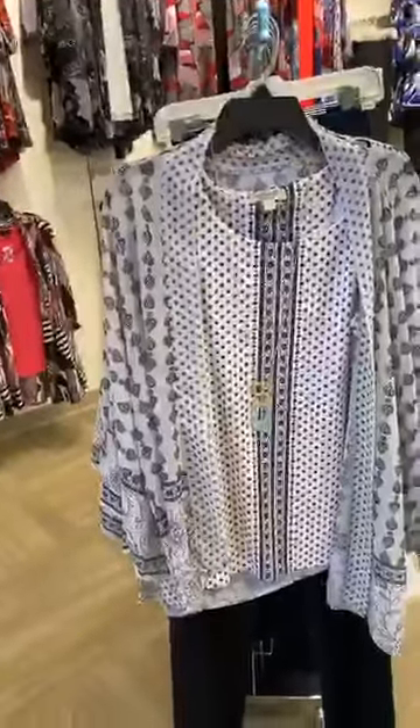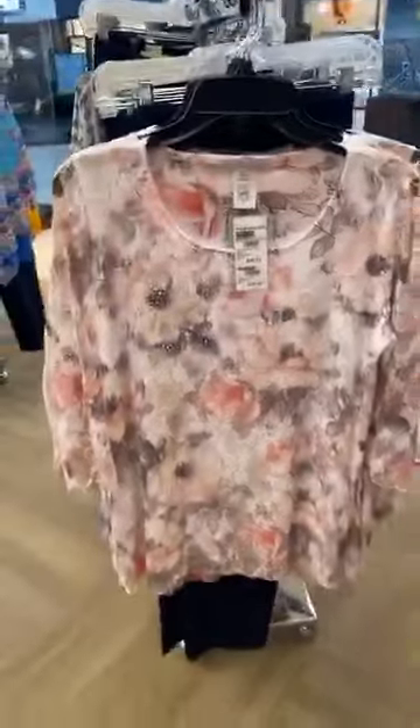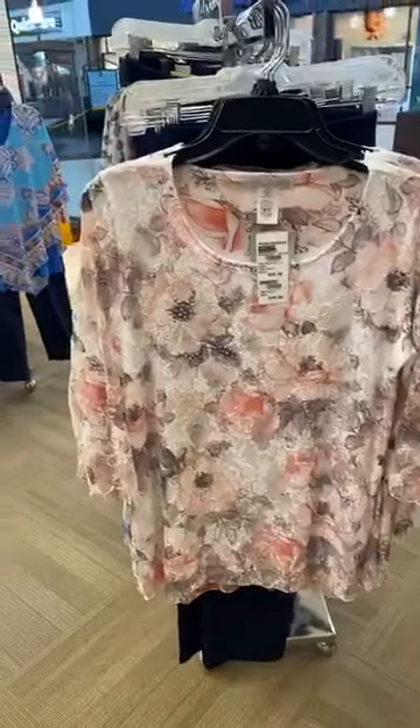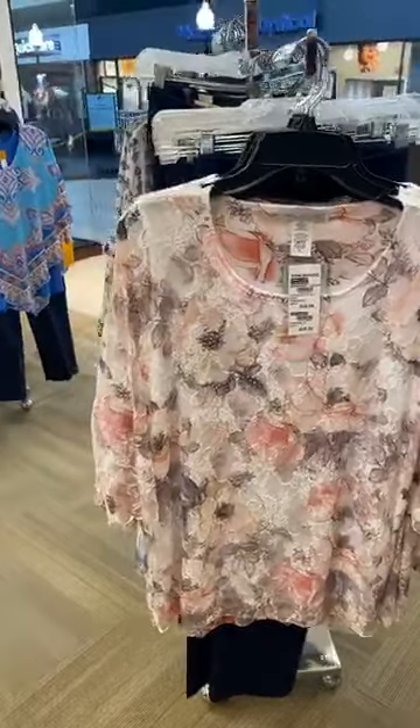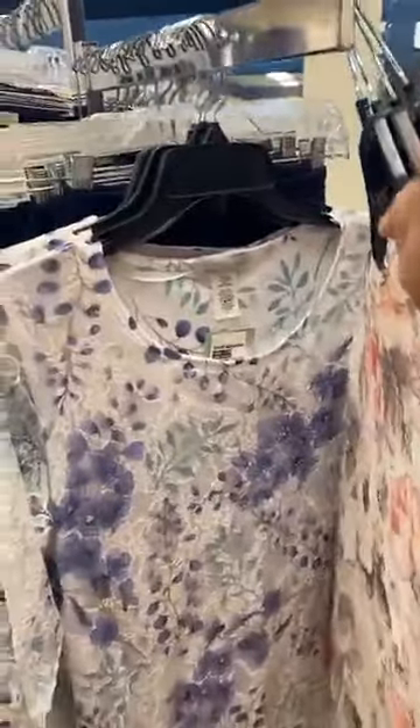I want to show you a fun little cardigan and matching top from One World — really very pretty. And then some really nice pieces from Karen Hart. We've got two different colorations in this floral lace top: a pink with a touch of gray and white, and a really pretty purple as well. Of course, we have Ruby Road, we have Alfred Dunner — just a great collection.